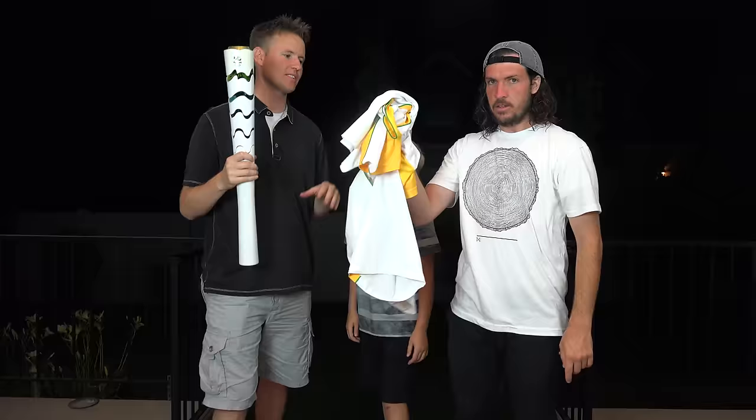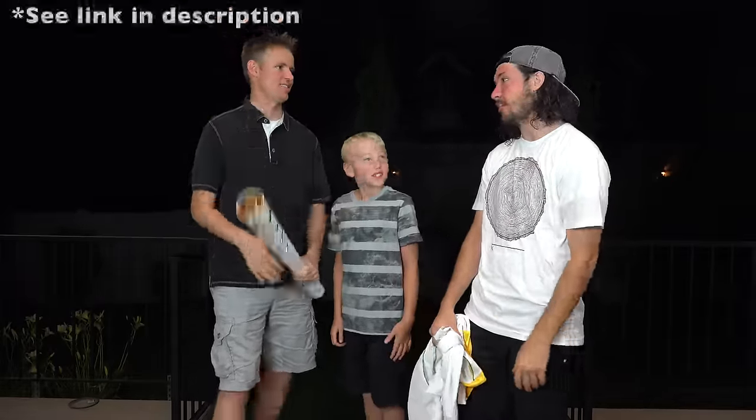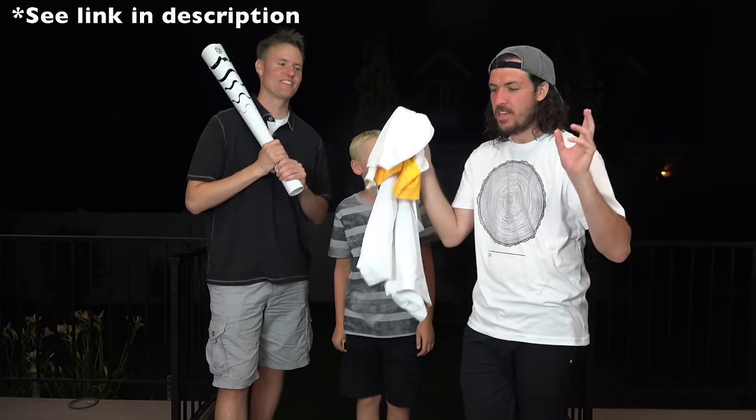We got this torch and this outfit, and we decided to call our friend Shonduras and go do something fun. So we spent the entire day making our own homemade Olympics — it was so much fun. We did our own homemade events and it took all day. It was awesome.